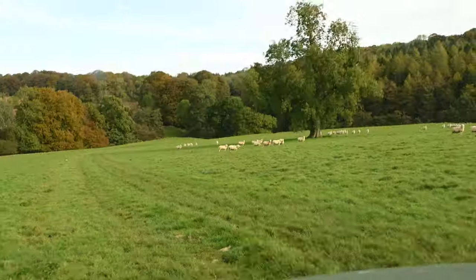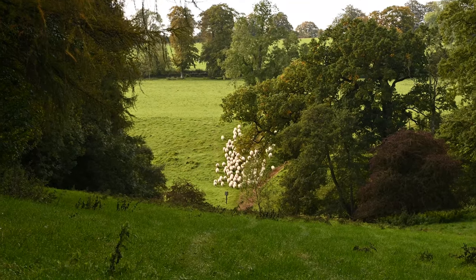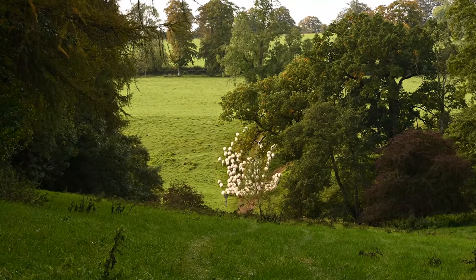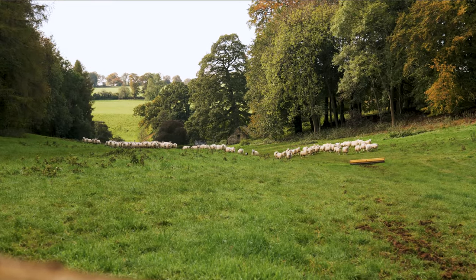I've got the rams in the trailer and we've just come into the fields where the flock of ewes are — all the females — and I'm gathering them up with Gwen to take them over the stream and then up the valley onto a fresh bit of pasture.